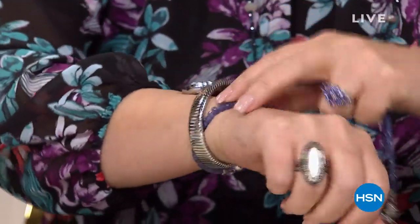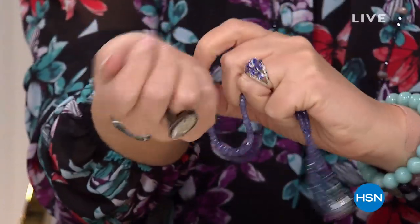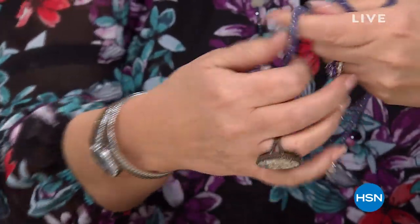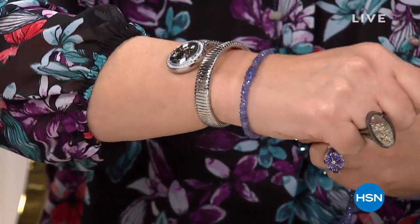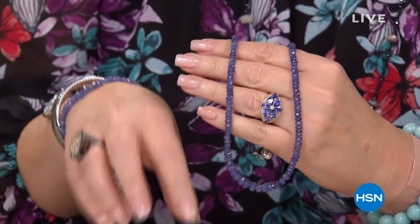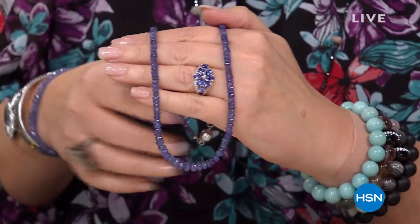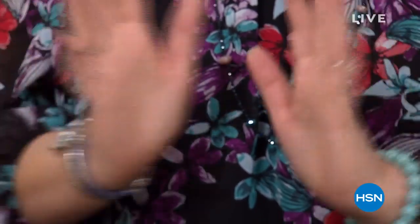And then there will also be a matching bracelet. I love these magnet closures. I can't get over the color — it's the perfect tanzanite color. The bracelet is going to knock your socks off. The necklace — you might want to call or go to hsn.com if you want to order earlier. I have never ever seen a tanzanite in that carat weight at the price that you were able to bring to us.